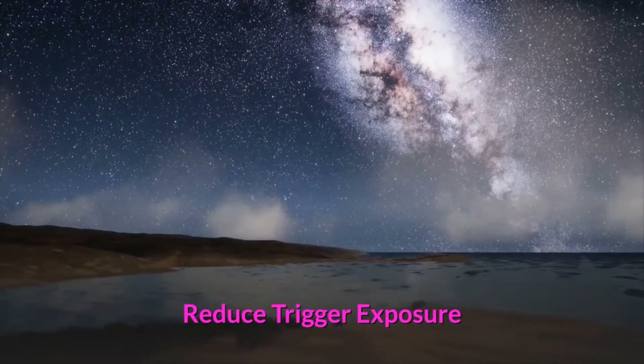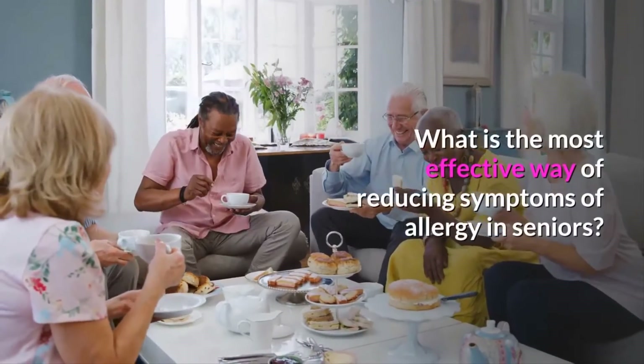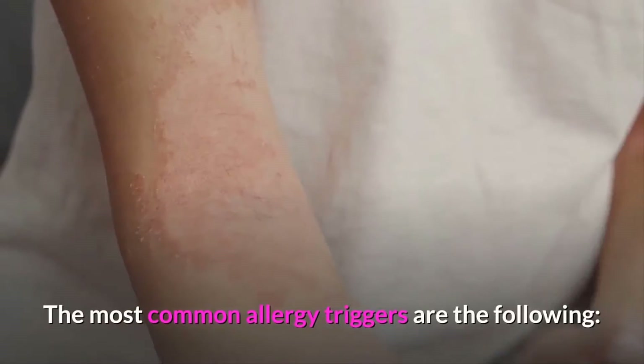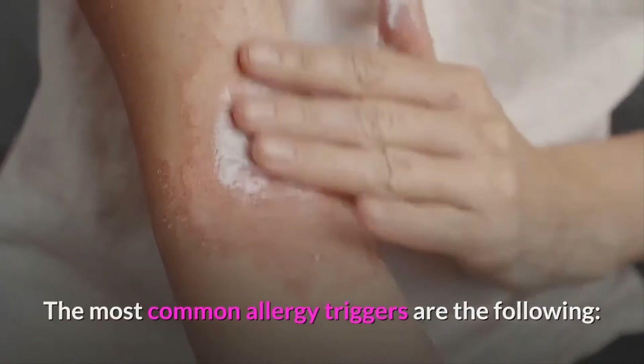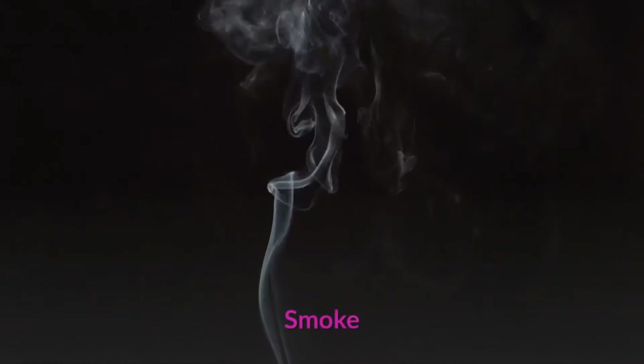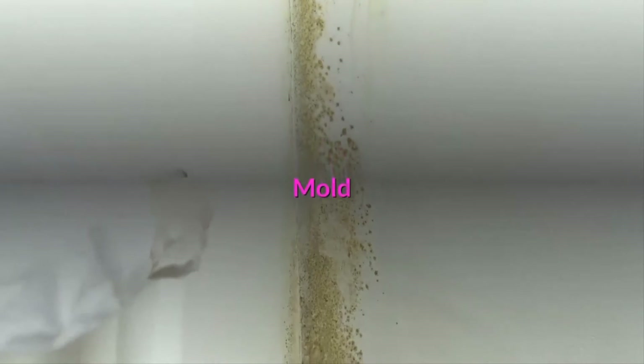Reduce trigger exposure. The most effective way of reducing symptoms of allergy in seniors is to identify their allergy triggers and lessen their exposure to these. The most common allergy triggers are the following: pollen, dust, pine trees, grass, smoke, mold, and chlorine.